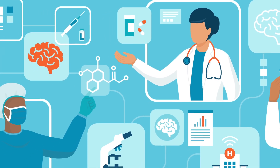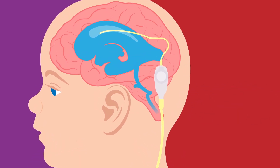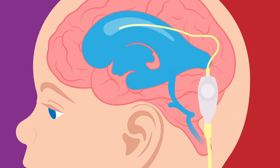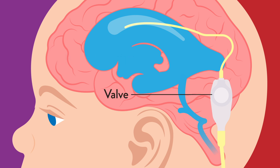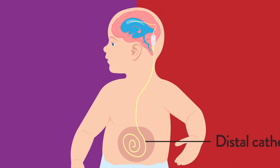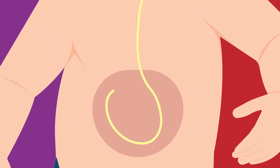The most common treatment is a shunt, a surgically implanted tube that transports the extra fluid from the brain to another area of the body where it's absorbed. It's made of three parts: the short proximal catheter that drains fluid away from the brain, a one-way valve that controls how much fluid is drained, and the long distal catheter that carries the fluid to another area of the body, usually in the belly, where it's reabsorbed. Enough catheter length will be used to allow it to grow with the child.